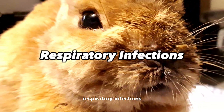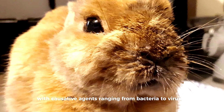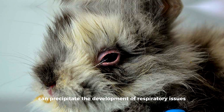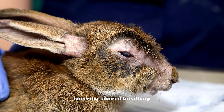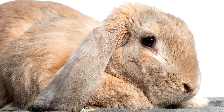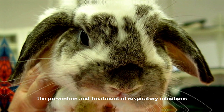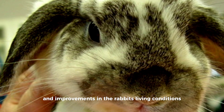Rabbits are susceptible to respiratory infections, with causative agents ranging from bacteria to viruses. Environmental factors such as inadequate ventilation, exposure to drafts, and stress can precipitate the development of respiratory issues. The clinical spectrum includes nasal discharge, sneezing, labored breathing, and lethargy. Prevention hinges on meticulous environmental management, minimizing stressors, and providing a clean living space. Prompt veterinary care is crucial for both prevention and treatment, with interventions potentially involving antibiotic therapy, supportive care, and improvements in the rabbit's living conditions.